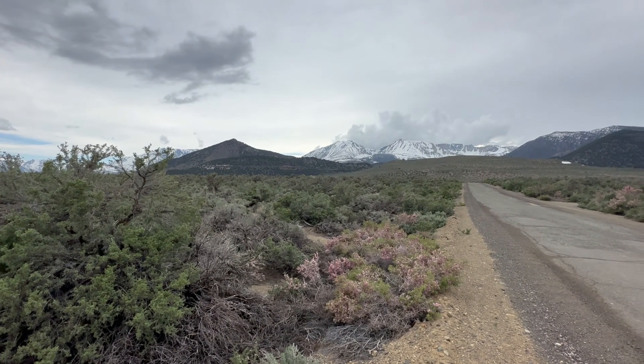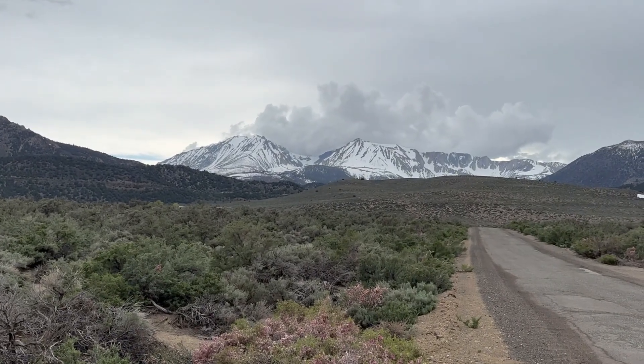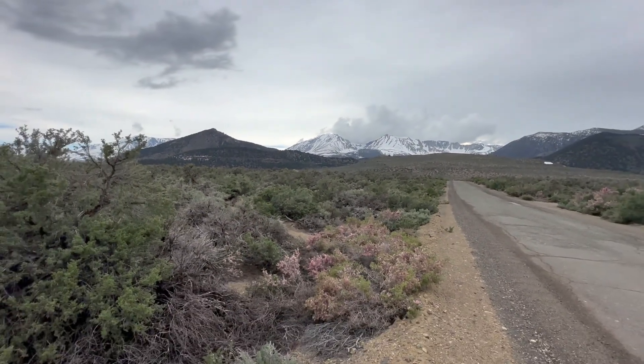Looking at the back side of the Sierras, that's the snow left from winter of 2023. It's late May. Still gonna come down into this basin — looks like there's a lot of it yet to come.